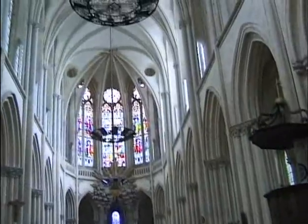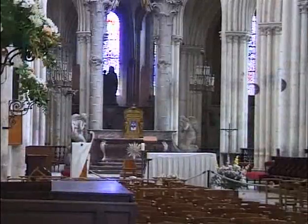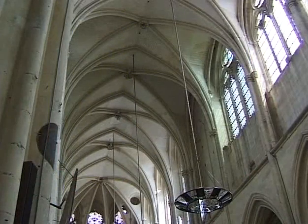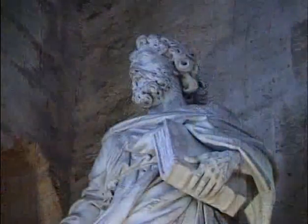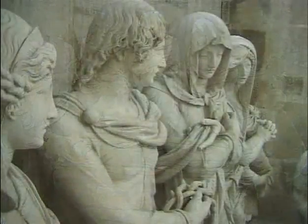Découvrons à l'intérieur sa voûte très haute. C'est une des plus lumineuses de France car elle est pourvue de larges baies vitrées, telles celle de Saint-Joseph, celle de la Vierge Marie, et celle du Saint-Sépulcre avec une mise au tombeau attribuée à l'atelier de Jean-Joseph.